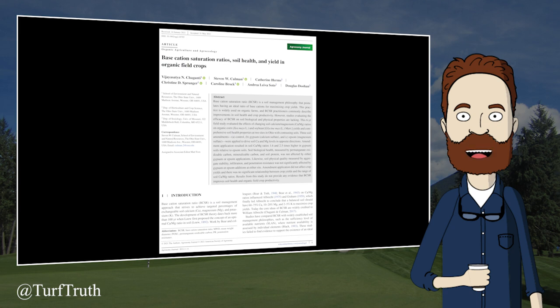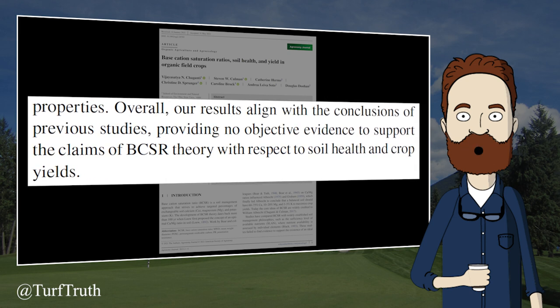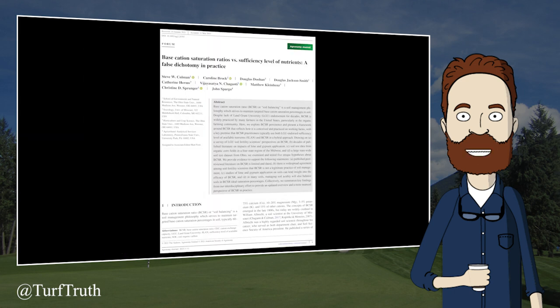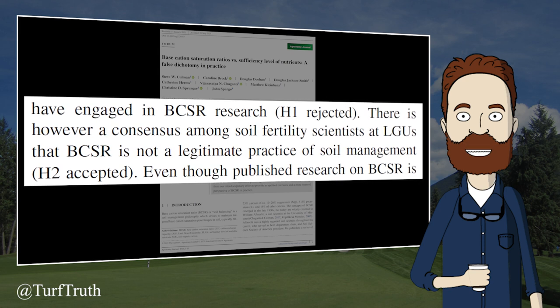In 2021, a team from Ohio State published a six-year study measuring the influence of base saturation on soil biological, physical, and chemical properties, and concluded that managing nutrients according to base saturation resulted in no influence on any measured parameter, including soil structure, water penetration, soil biology, or crop yield. Also in 2021, a survey of soil fertility scientists from land-grant institutions in the U.S. concluded that the scientific consensus is that base saturation is not a legitimate practice.